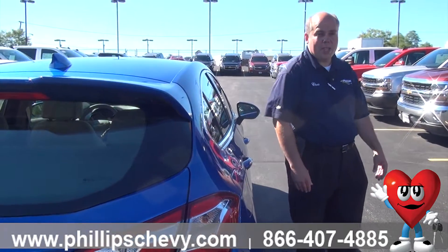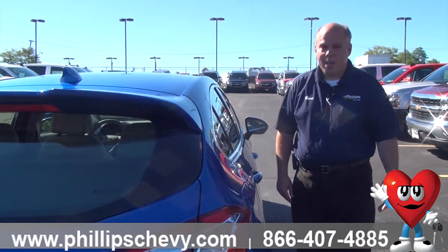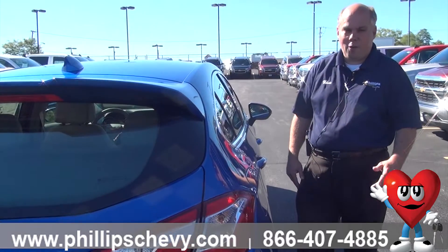This is the 2017 Chevy Cruze hatchback. I am Chris with Phillip Chevy. Give me a call — come check it out for yourself. I look forward to your test drive.